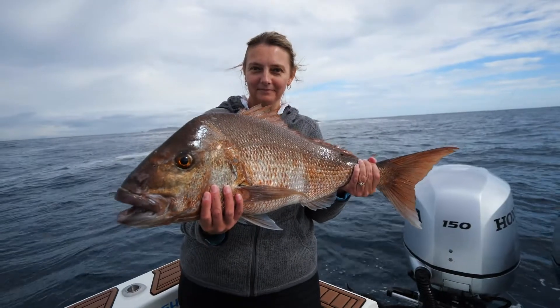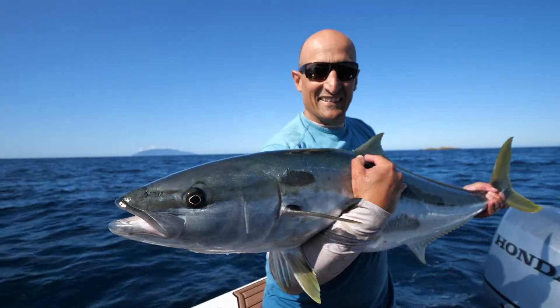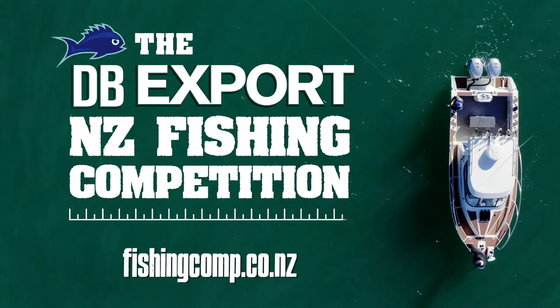Upload the photo of your fish to be in the monthly draws, end of season prizes and the overall champion angler prizes. It's that simple. Get in to win with the DB Export New Zealand fishing competition.